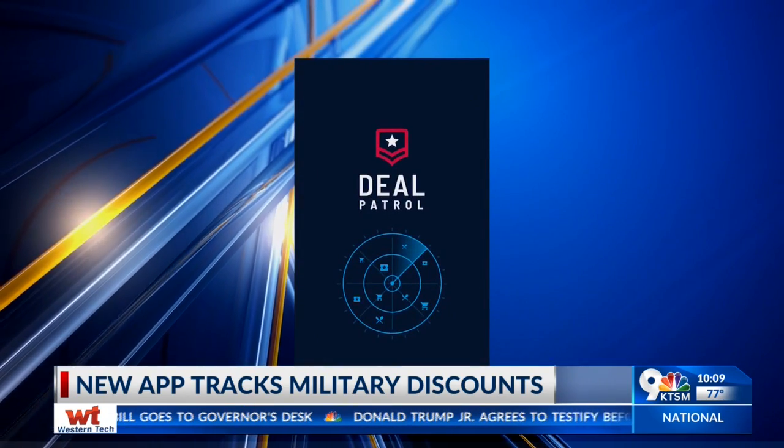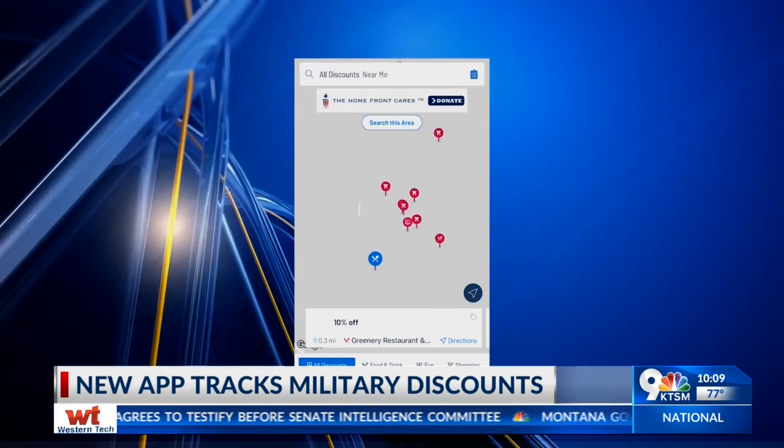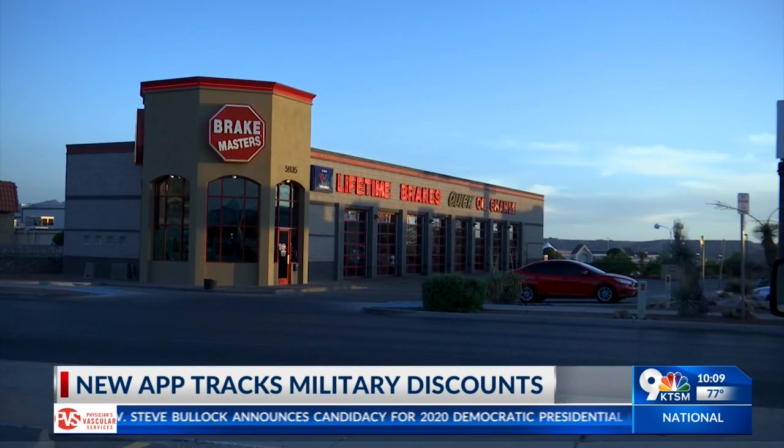They came up with Deal Patrol, a free app now introduced to the Borderland, mapping out places offering deals to the military and veteran community. The Borderland is already embracing the idea with close to 600 merchants already pinned.